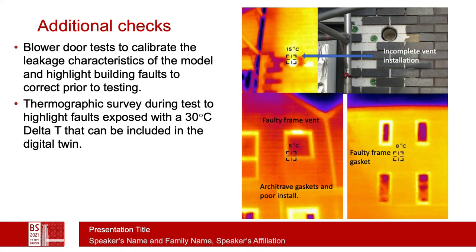We often use additional tests, such as blower door tests, to calibrate the leakage characteristics of the digital twin, and also to highlight faults in the building — which if corrected is fine, but if not corrected should be included in the digital twin. The thermographic study performs several of these same tasks and is particularly useful because during the test the delta T is quite high, which exposes faults that are otherwise difficult to see.